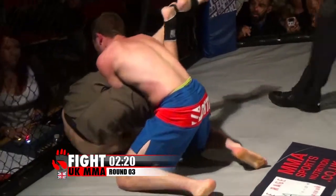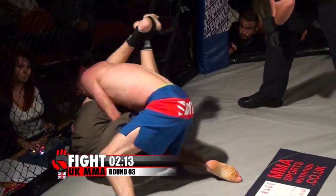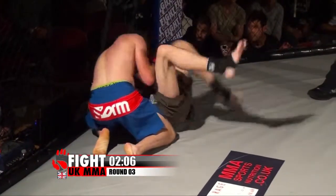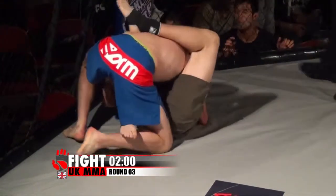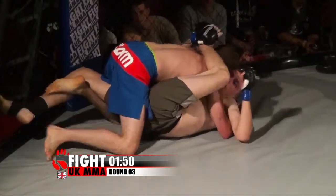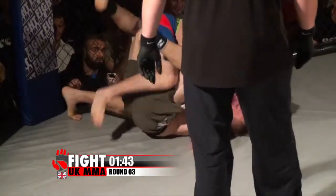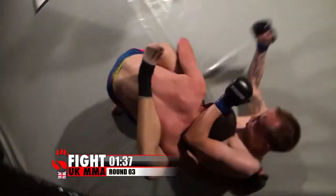Russell again in high guard — there's the armbar attempt again, really been his go-to move from the bottom. We see those legs come in nice and tight, and a nice defence from Rice on this one. Russell's flexibility really helps him to be aggressive off his back and set those submissions up. He's back in the rubber guard. It allows him to attack from very unique positions off his back where normally you wouldn't be in much trouble, and that can unnerve a fighter — you never know what's going to come from what angle.